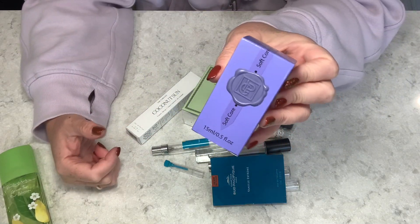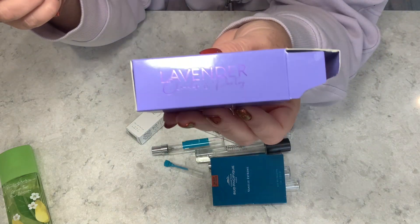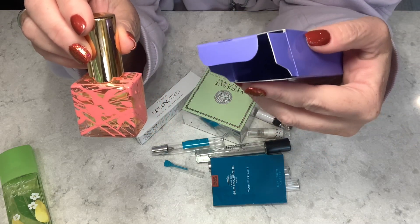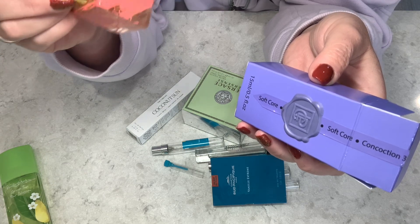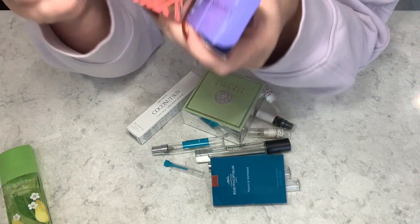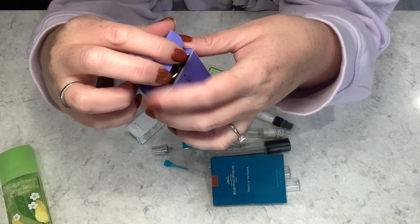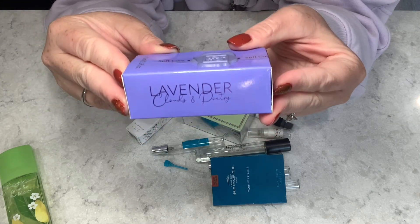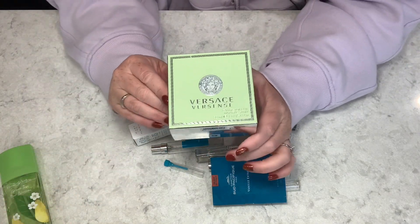This next one is actually the only bottle here that's not empty. It's a natural perfume with no additives, made in Alberta, Canada — from the company Lavender Clouds and Poetry. This one is in Soft Core. The problem was I could see things congealing inside; some of the natural products were changing, so I decided not to put that on my body. It's a great Canadian company — I've done a video on them before and really enjoy their fragrances.